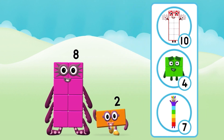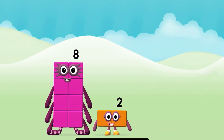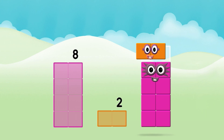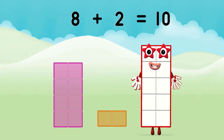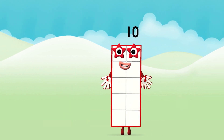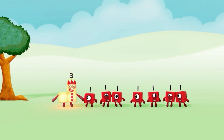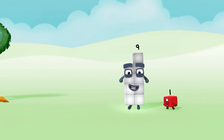Do you know which Number Block you'll make when you add these two Number Blocks together? Great! Now can you add the Number Blocks together? 8 plus 2 equals 10. That's it!